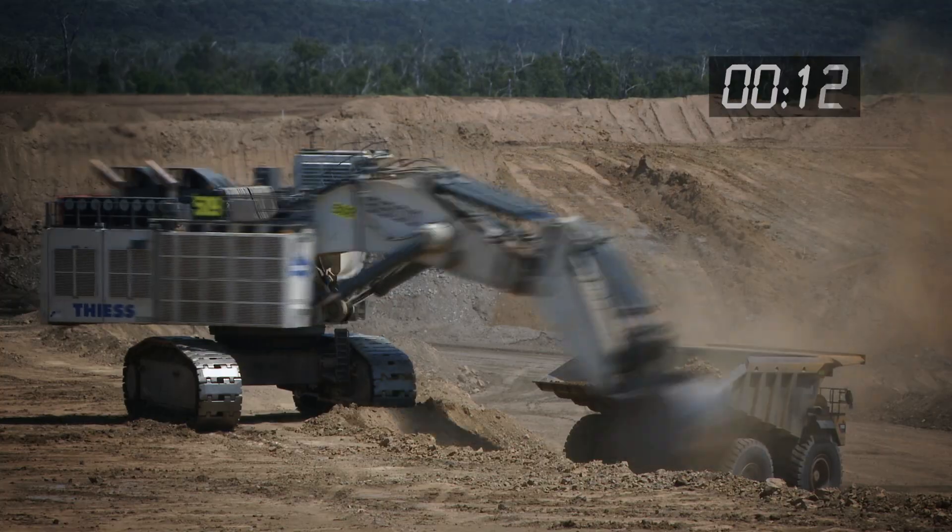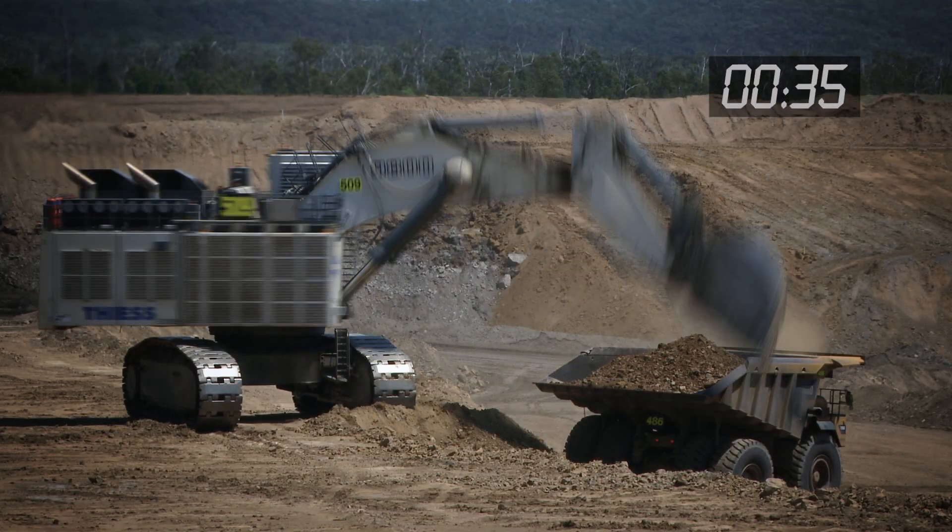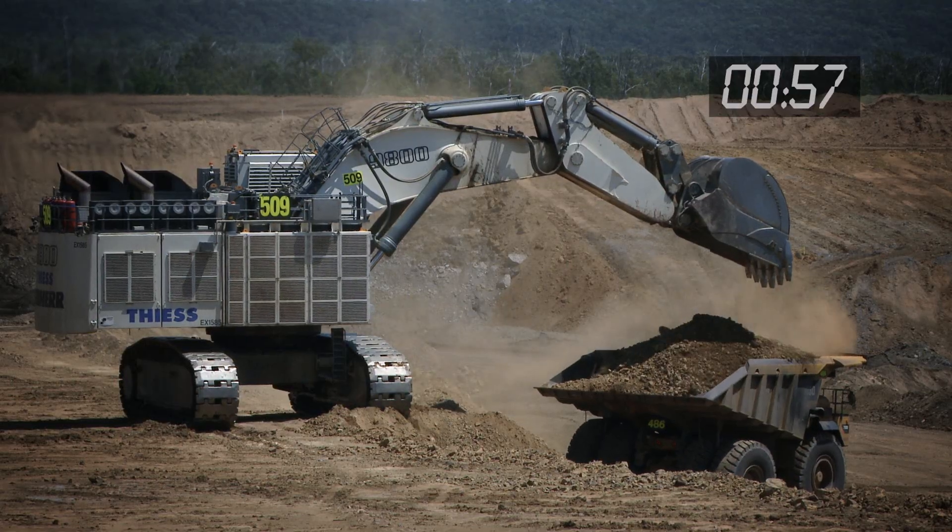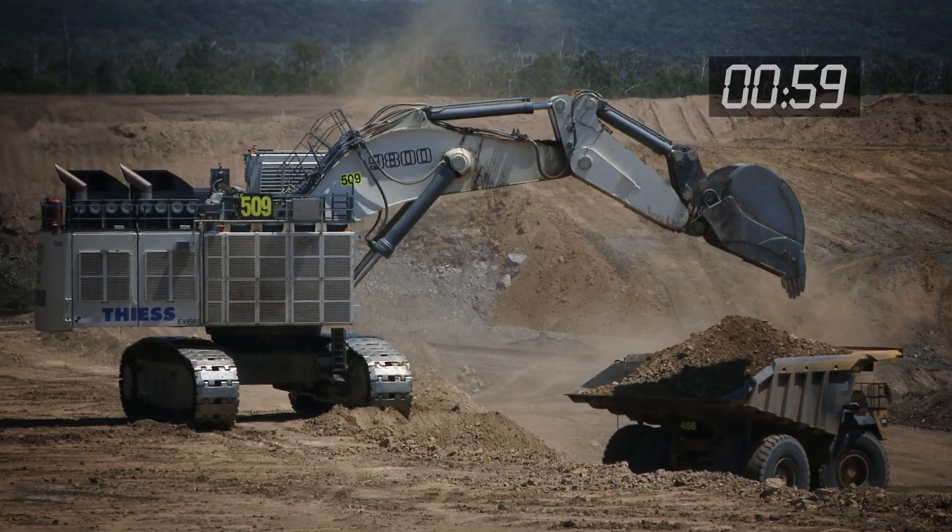The R9800 offers faster loading cycles and tremendous digging and breakout force, and the 3-pass loading benchmark is achieved in just over 60 seconds.